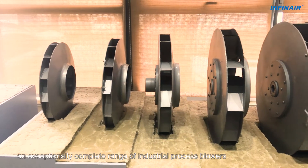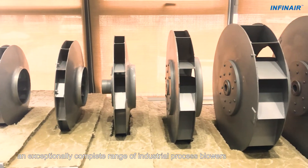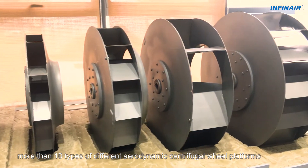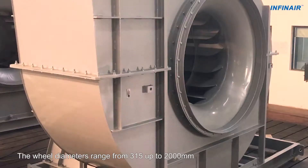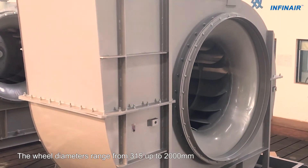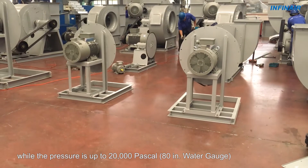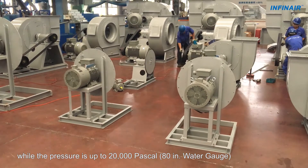INFINARE offers you an exceptionally complete range of industrial process blowers. More than 10 types of different aerodynamic centrifugal wheel platforms are readily available. The wheel diameters range from 315 up to 2,000 mm, while the pressure is up to 20,000 Pa, 80-inch water gauge.